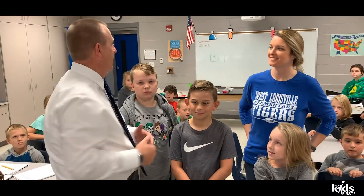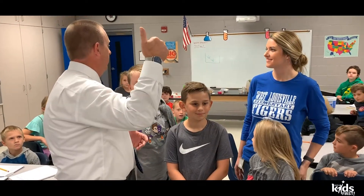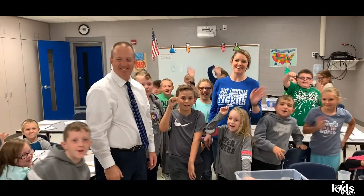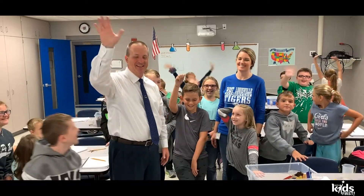All right, we're going to close it out with this. Would you all say happy Friday and have a great weekend all together? Happy Friday! See you everybody.